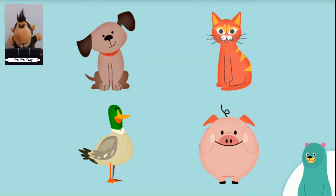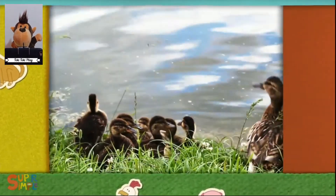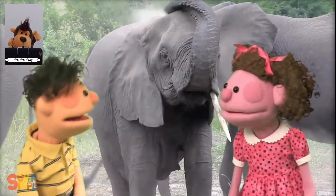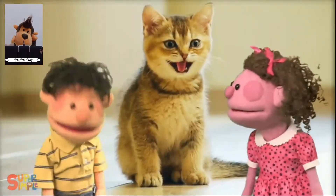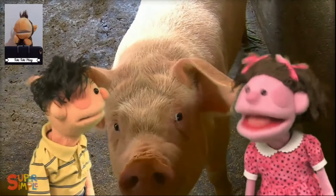Let's sing a song called What Do You Hear? Listen carefully for the animal sounds. Ooh, a duck. An elephant. Hey, a rooster. I hear a cat. That's a pig. A dog.